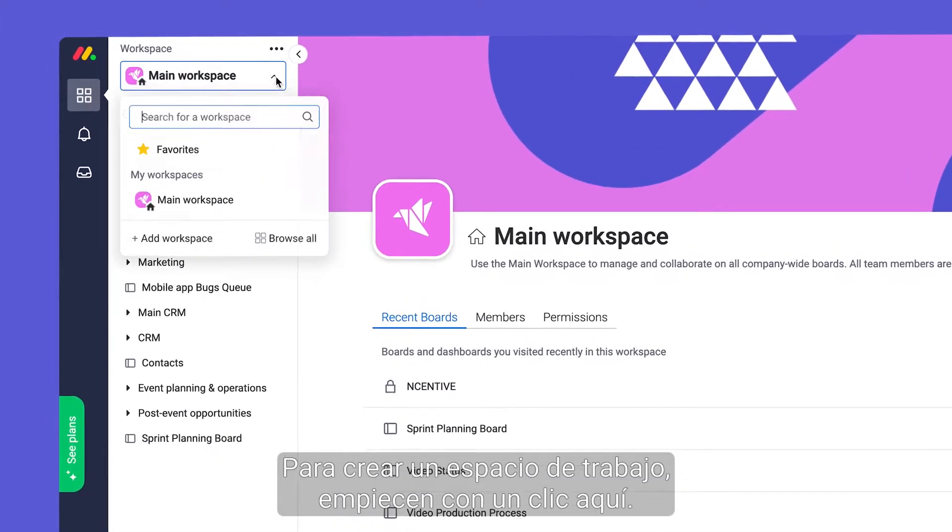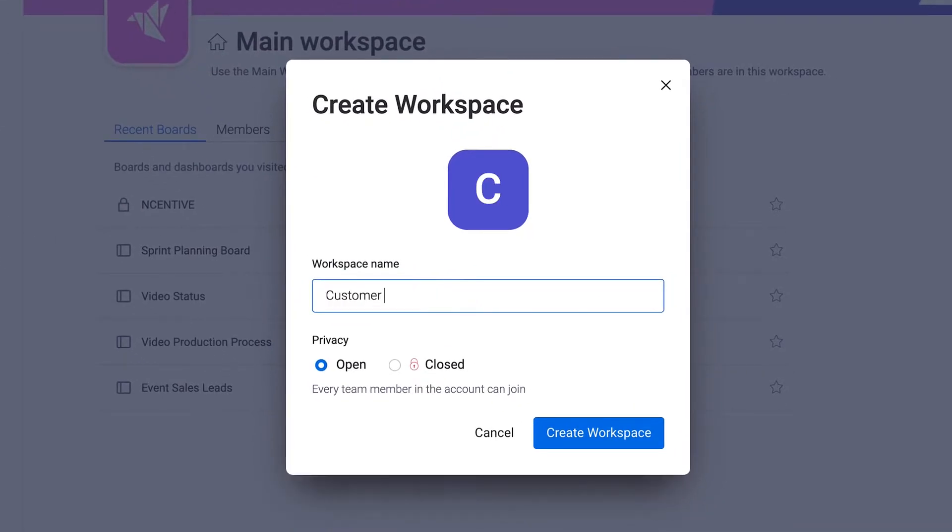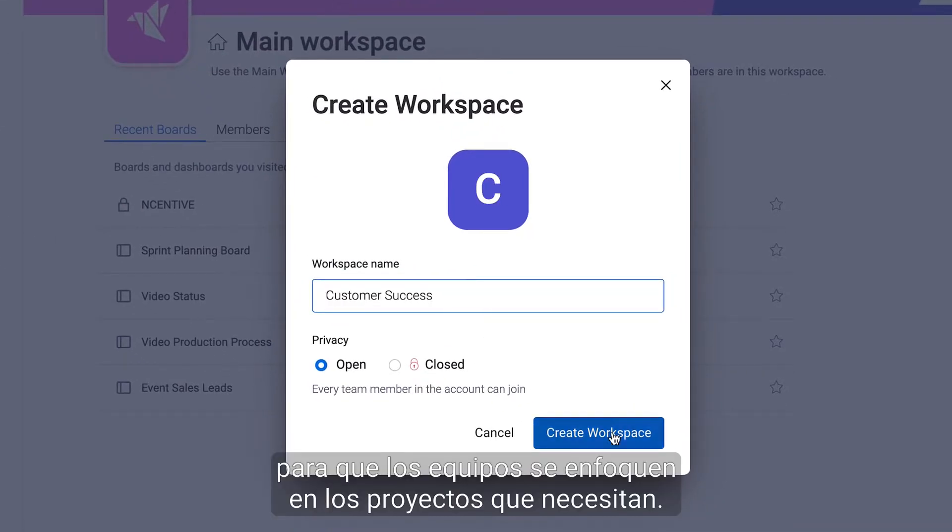To create a workspace, start by clicking here. Let's add workspaces for each department so teams can focus on the projects they need.